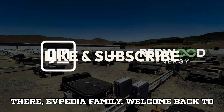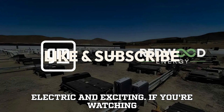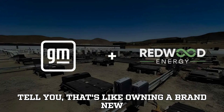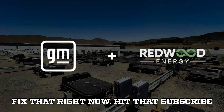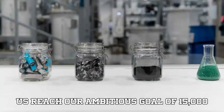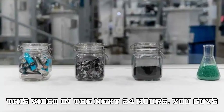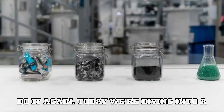Hey there, EVpedia family. Welcome back to your ultimate pit stop for everything electric and exciting. If you're watching this but still haven't subscribed, that's like owning a brand new EV and never taking it out for a spin. Hit that subscribe button, smash that like button, and help us reach our goal of 15,000 likes and 1,500 comments on this video in the next 24 hours.